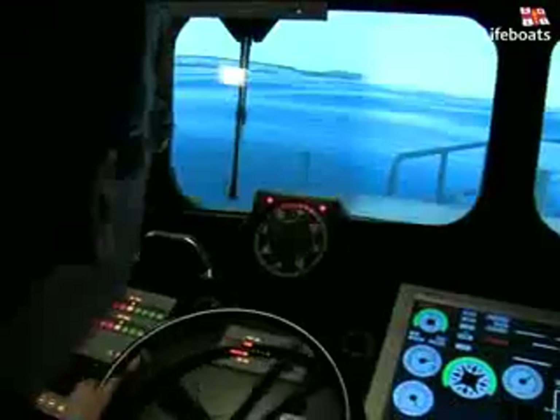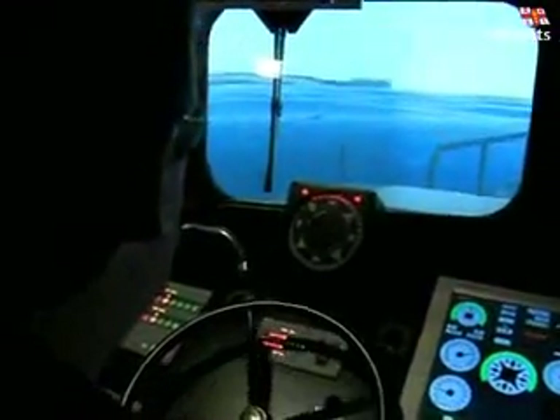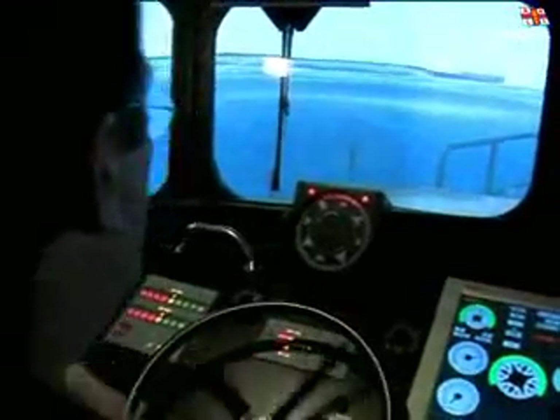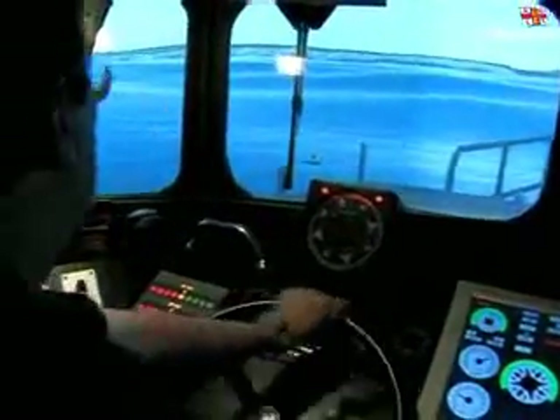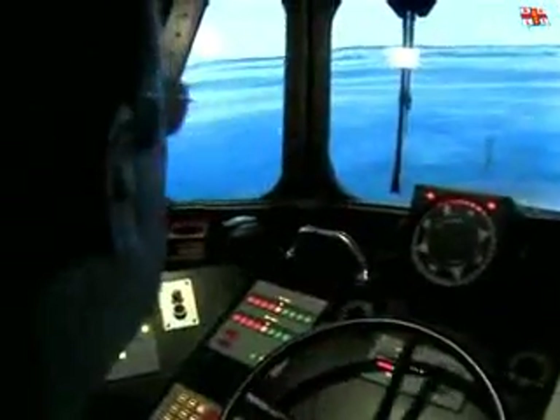Although highly advanced in technological terms, the simulator is never used to assess a crew member's boat handling skills. There is only ever one way to do that, and that's on a real boat, in a real situation.